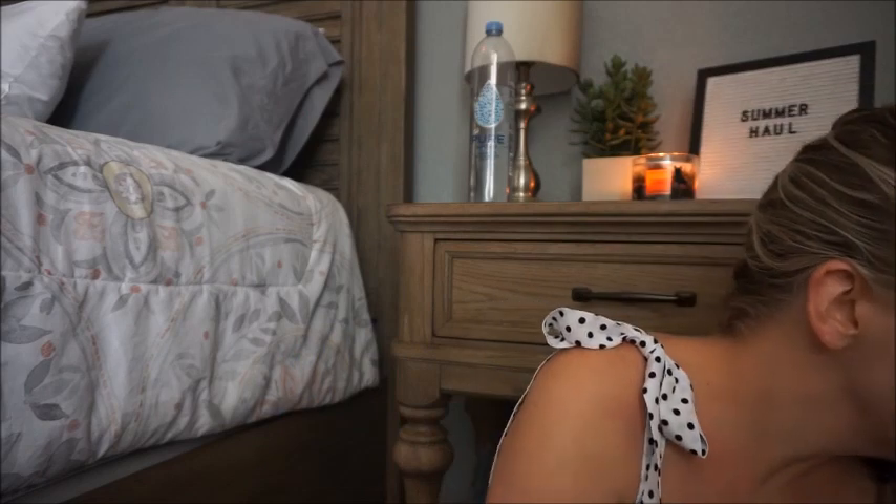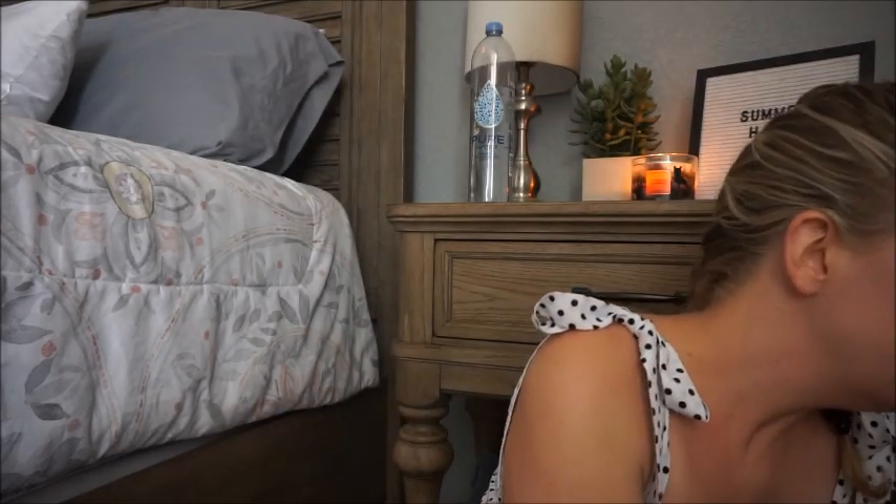I also did get a couple of Bath and Body Works candles from the Florida Mall, but they've completely burned through one of them already so I didn't bother bringing those out.